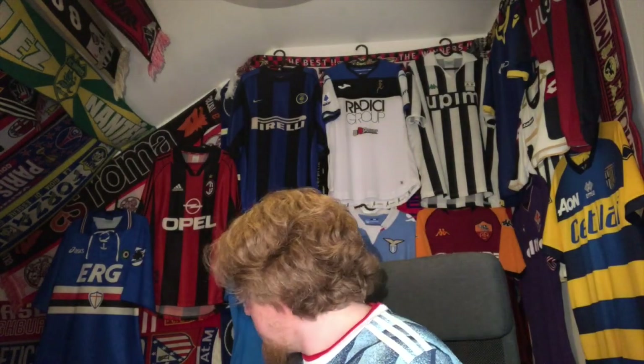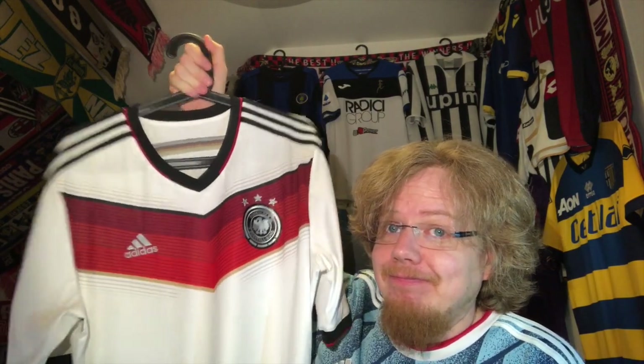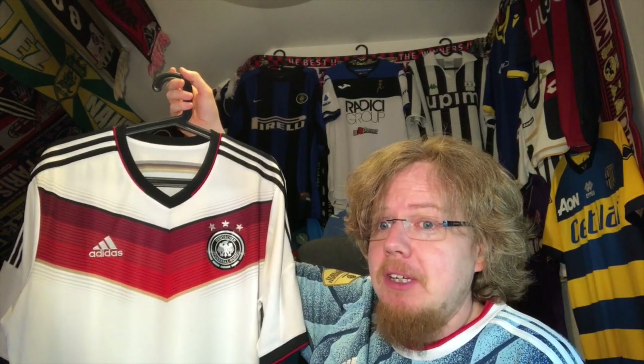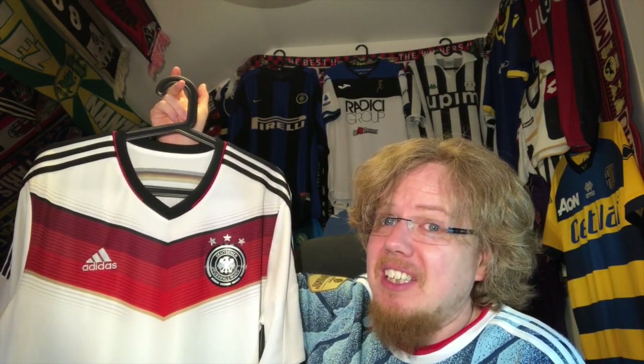Just while editing I remembered I forgot quite an important one: I got this 2014 World Cup-winning Germany jersey in 2018 for Christmas, for five euros. It was my first Germany jersey and it's a winning jersey, so I was more than happy to have it. Although unconventional, I really don't dislike this one.